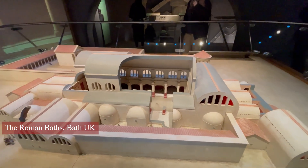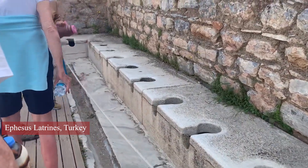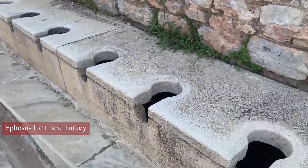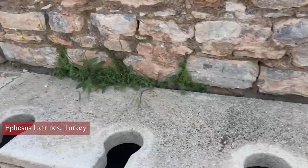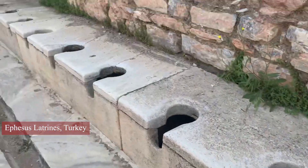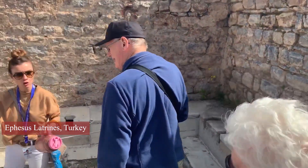The Romans were also pioneers in sanitation. They understood the importance of proper waste management, and they created intricate systems of sewers and drains to ensure that waste was safely removed from cities. The famous public latrines were also an essential part of the system, allowing people to relieve themselves in a safe and hygienic environment.